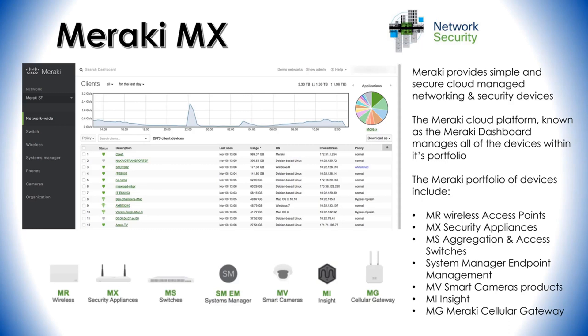Next is the System Manager endpoint management solution. System Manager is Meraki's cloud-based endpoint management solution supporting both mobile and desktop operating systems such as Android, iOS, macOS, Chrome OS, Apple TV, Windows, and others. It supports device security, location, software inventory, application deployment, and file sharing for these devices.